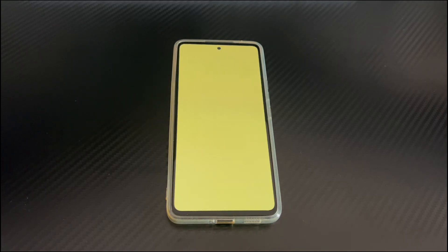Hi everyone, welcome to the Droidy channel. Today's video will explain how to fix the Android phone yellow screen.